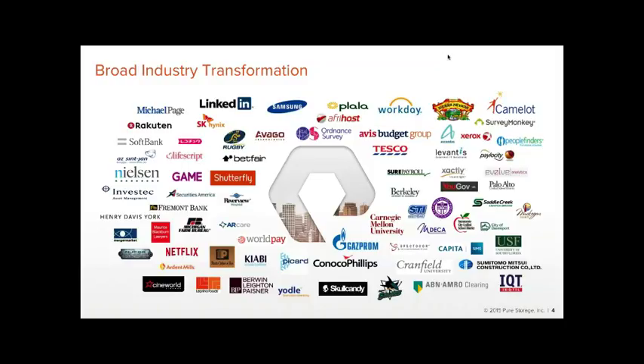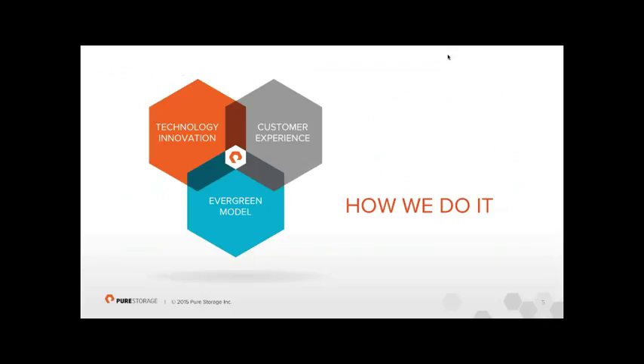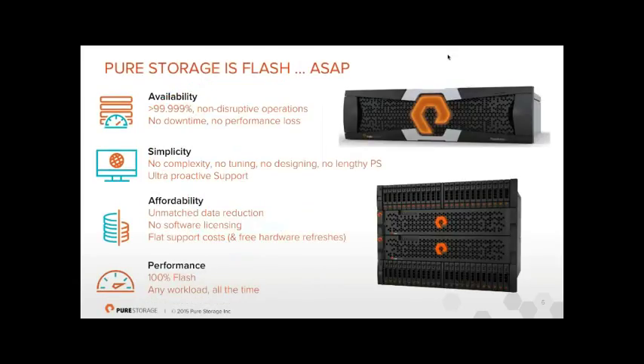All of these customers share a story of IT and business transformation. We've achieved this through three main pillars: technology innovation — there's no point spending time and money on a product that's only 10% different; customer experience — easy to acquire, deploy, and manage; and an evergreen storage model with no sudden price hikes or forced array replacements.